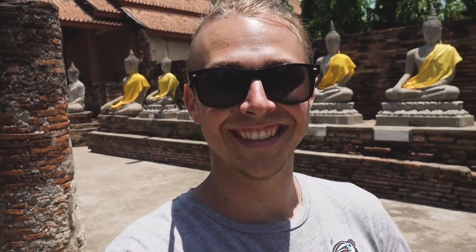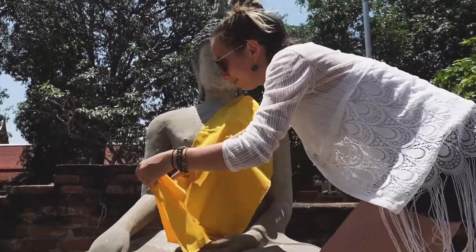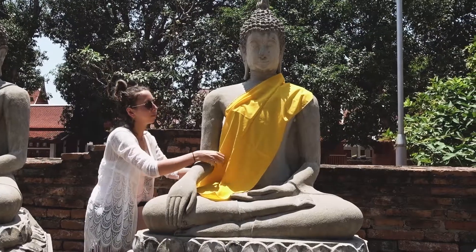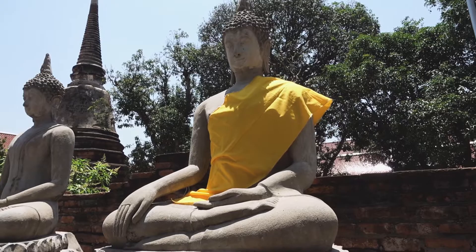We just bought one of these fabric ribbons and we're going to tie it around a Buddha. Monica's going to tie it and I'm going to film. Right here is the cloth we purchased for 40 baht. Monica, are you ready to tie this? There we go — Monica has robed a Buddha right there. That is her Buddha.